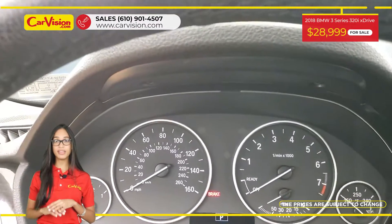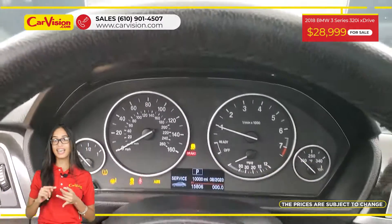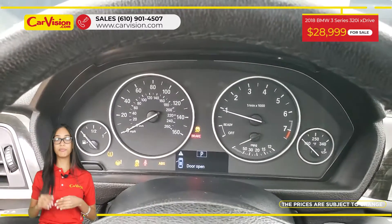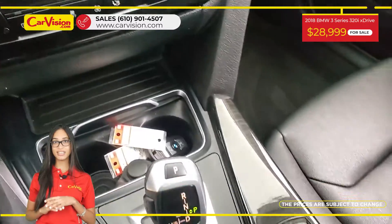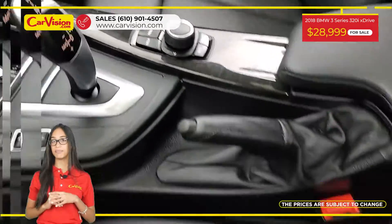Among its amazing equipment, this vehicle has heated seats, keyless entry, sunroof, power seats, and many other features. The vehicle is in excellent condition after a 118-point inspection.